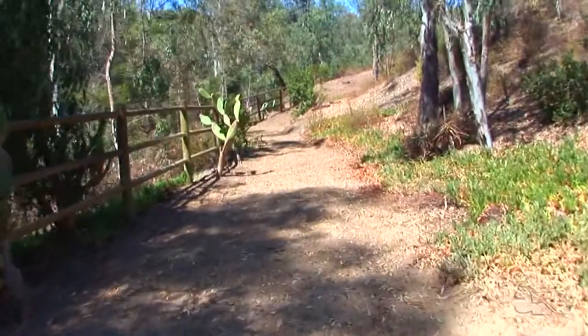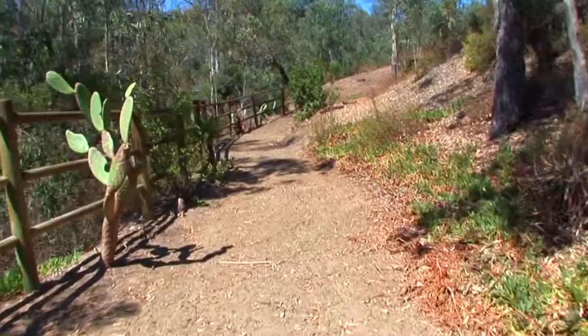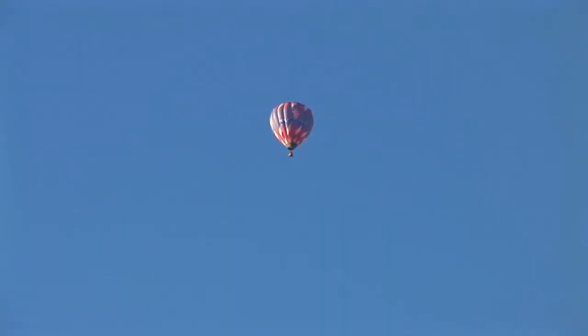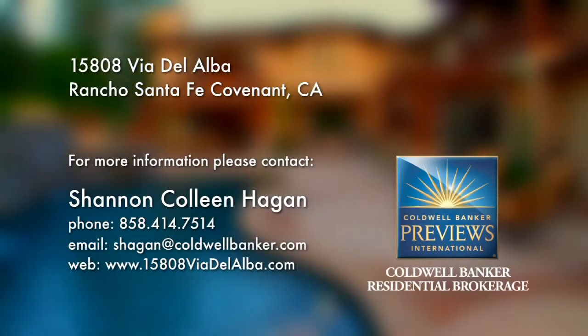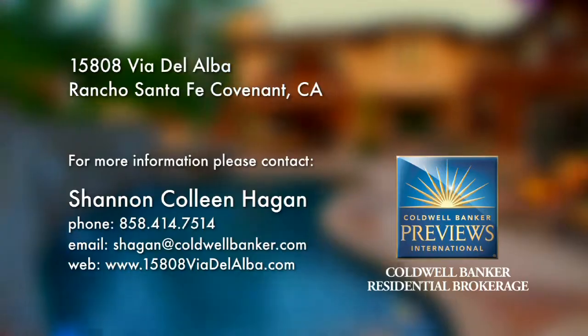Just a lovely home awaiting its next lucky owner. Please call for your own private showing of this Westside Covenant estate.